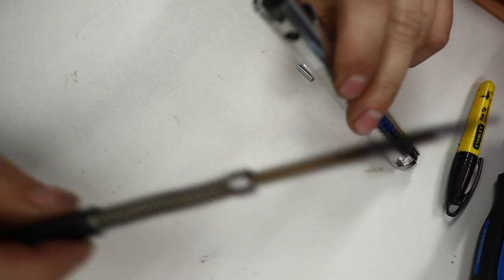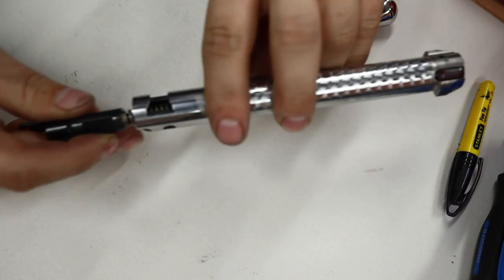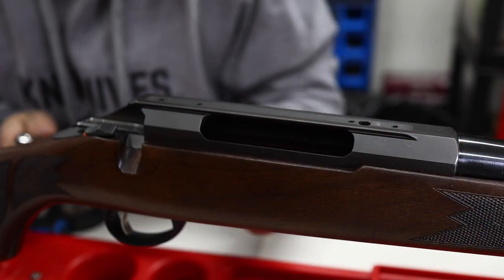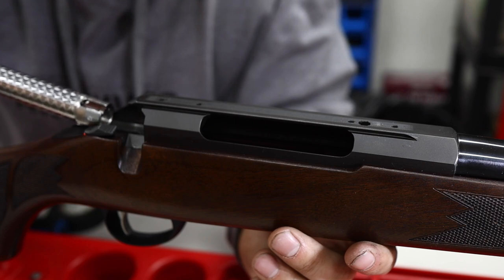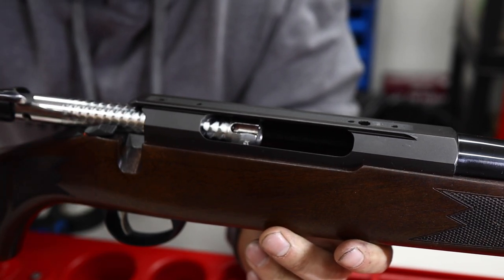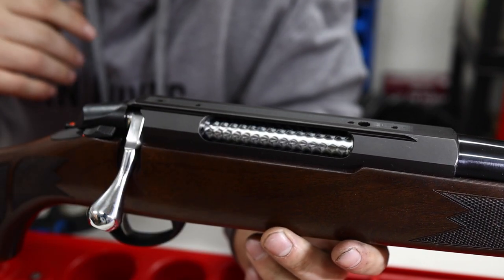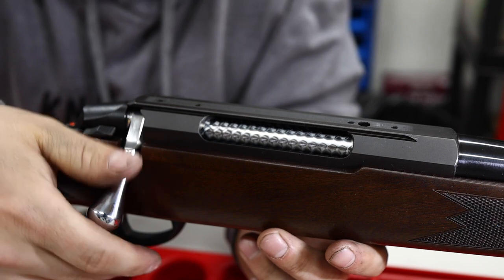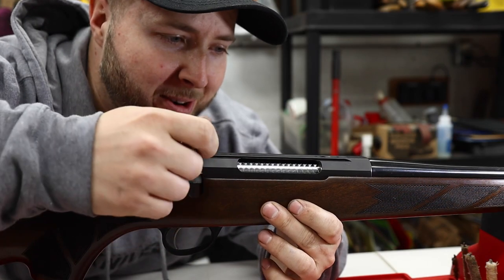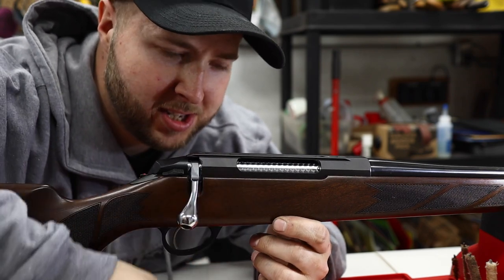What do you think? An improvement? I like it personally — again, this all comes down to personal taste. Let's get this bolt reassembled so we can see it in the firearm. We're going to be seeing it for the first time together here — I haven't put the bolt in the gun yet either. What an upgrade. Wow. I am just so, so pleased with that. It's just as slick.